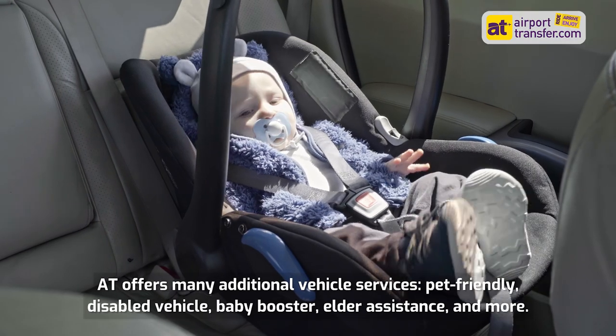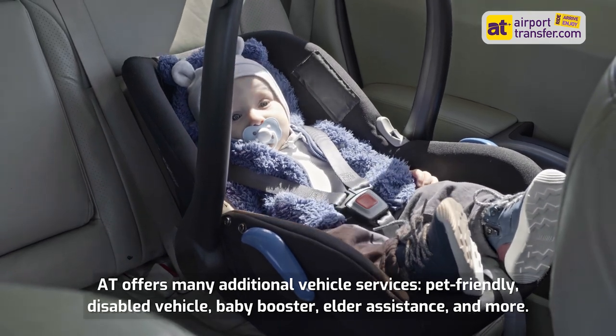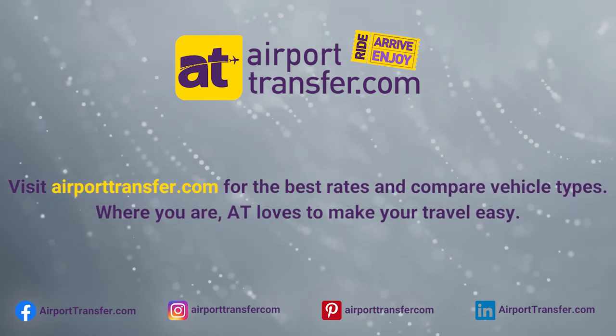AT offers many additional vehicle services: pet-friendly, disabled vehicle, baby booster, elder assistance, and more. Visit AirportTransfer.com for the best rates and compare vehicle types. Wherever you are, AT loves to make your travel easy.